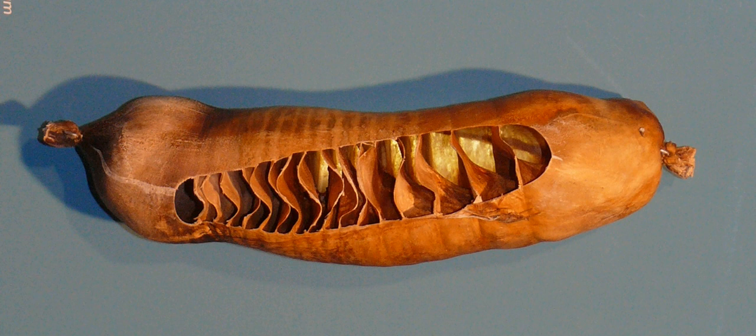A consequence of the spiral valve constricting the lumen of the ileum is that sharks cannot pass large hard objects, such as bones, through their lower intestine. Such objects rather remain in the stomach until sufficiently broken down for passing through the valve region, or are regurgitated. Consequently, shark stomachs often contain items of interest that enable one to determine what the animals feed on, as well as non-food items ingested during a feeding frenzy.